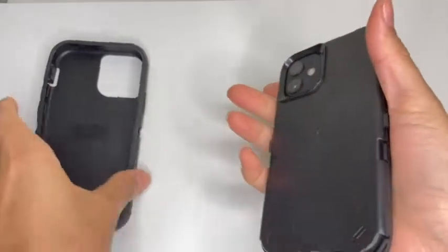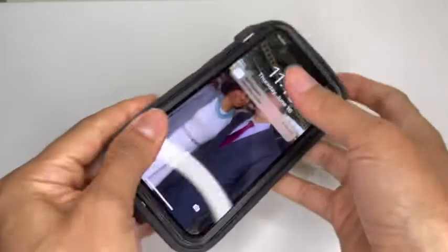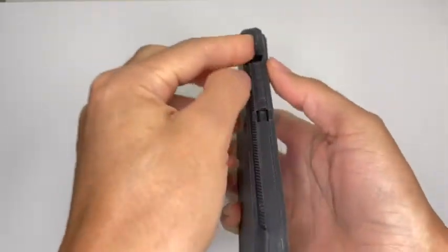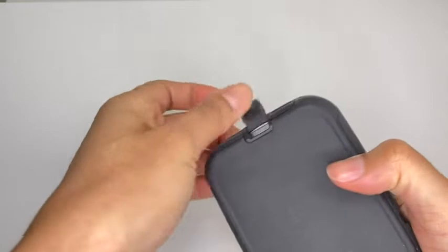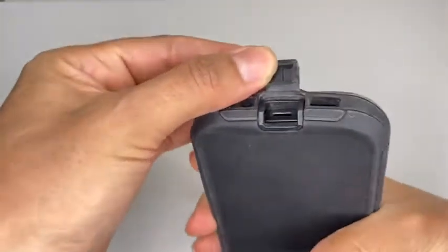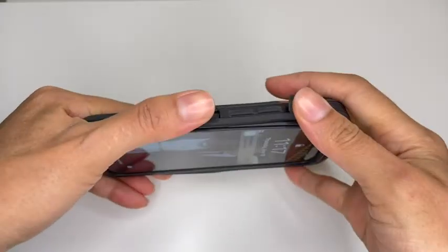The rubber is what adds that protection to your phone. This one is compatible with the iPhone 12 mini, and I love that it fits it so perfectly. Because of how heavy-duty it is, it really protects the phone well.